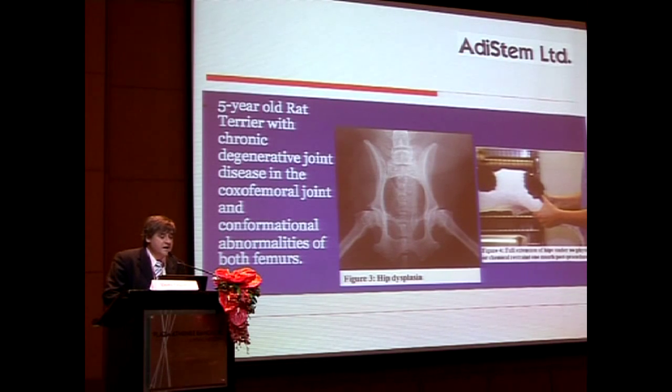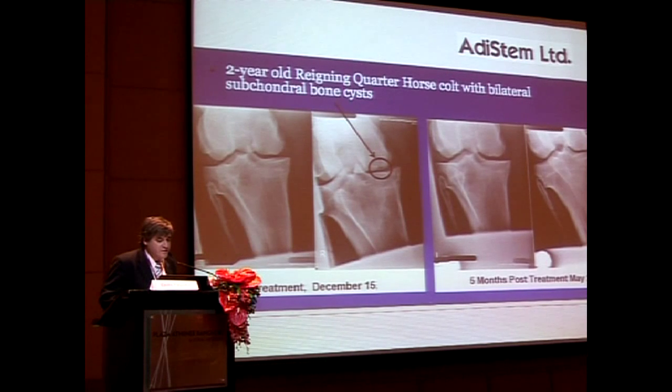For example, a five-year-old rat terrier with chronic degenerative joint disease: we took fat from the inguinal area, processed the cells, injected into the joints, and you can see full extension of the hips under no physical or chemical restraint. They've done many dogs and horses. A horse with a subchondral bone cyst shows it disappearing at 30 days, with further improvement at 60 days. We're seeing similar results in humans with orthopaedic surgeons.